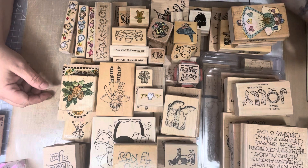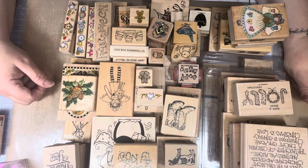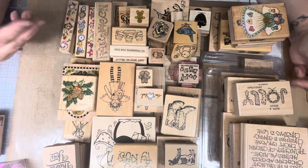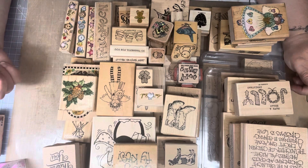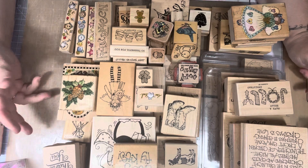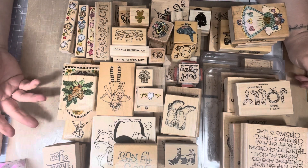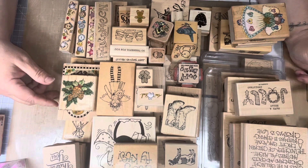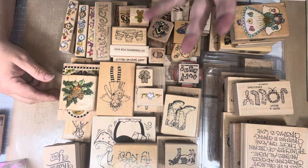I went through them the best I could. It's really hard to go through a box of stamps trying to dig to the bottom, and she was talking to me while I was doing that. So I did pick out a lot of stamps that I thought were my style, or I saw some duplicates that I picked up for my friends. Let me share with you all the stamps I picked.